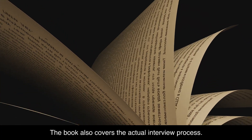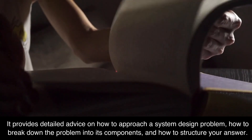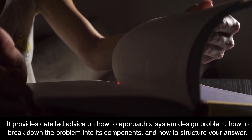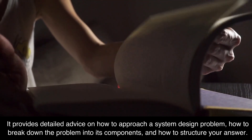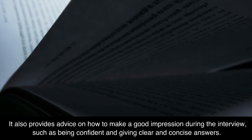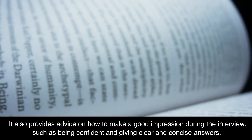The book also covers the actual interview process. It provides detailed advice on how to approach a system design problem, how to break down the problem into its components, and how to structure your answer. It also provides advice on how to make a good impression during the interview, such as being confident and giving clear and concise answers.